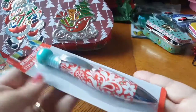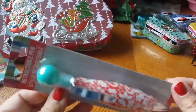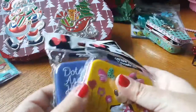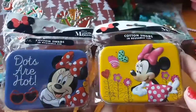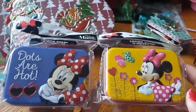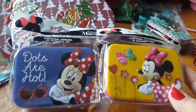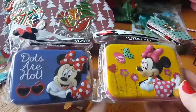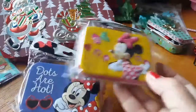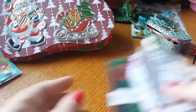She also included this cute little jumbo pen, and these are from Dollar Tree — love that. And then I was super excited to find these cute mini tins. I've been eyeing these and never picked them up, and I'm so excited that she actually sent them to me so I can use them for swaps. They are absolutely adorable!